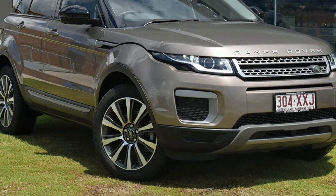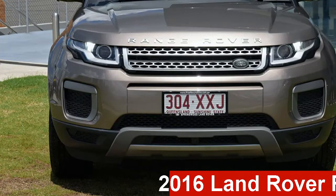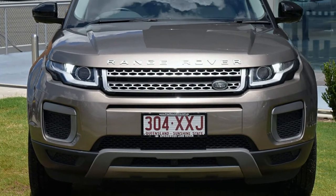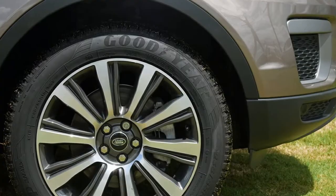Be the envy of your friends in this 2016 Land Rover Range Rover Evoque. This Range Rover Evoque has an efficient 2.0-litre engine and a smooth shifting automatic transmission.